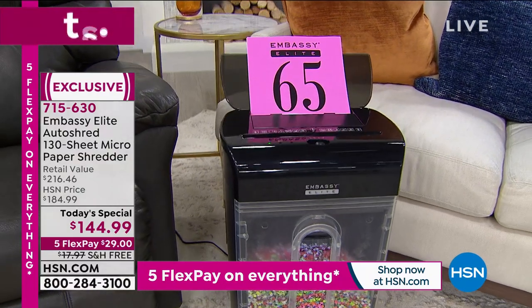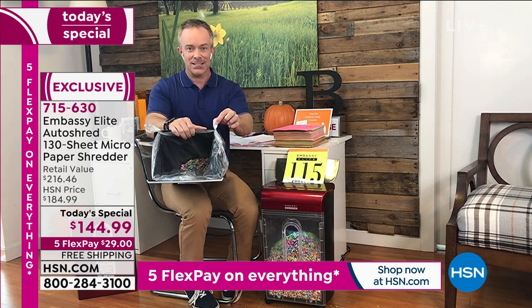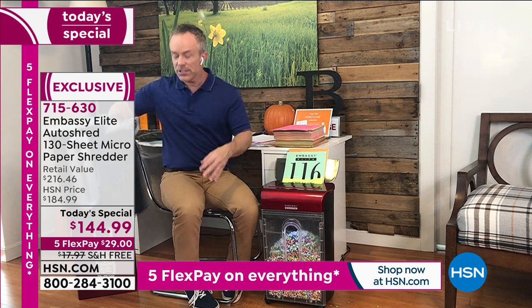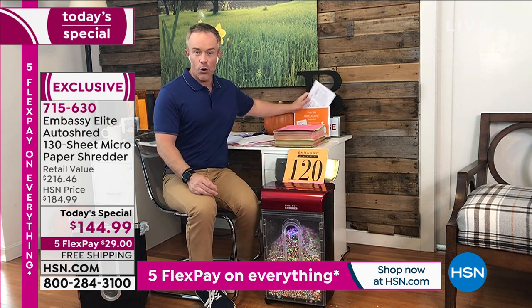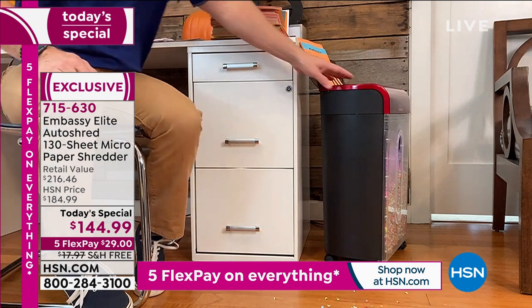With the starter kit, the bin liners are there. Embassy thought of everything — the wheels, the larger waste bin, and even the waste bin has little eyelets so you can run your liner through and it doesn't fall to the bottom. Those little things are what have made Embassy users very happy. The lubricant sheet has oil inside the envelope — you just put it in the top, and when it eats half of it, you turn it off and those oils drip inside. It's like giving your car a little oil change. And I can move it away, leave it on the side, and get back to sending emails — it's still shredding.